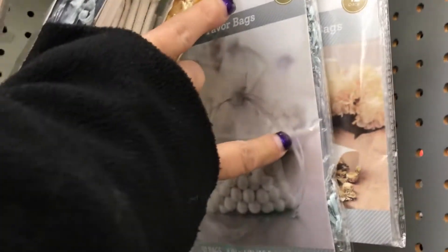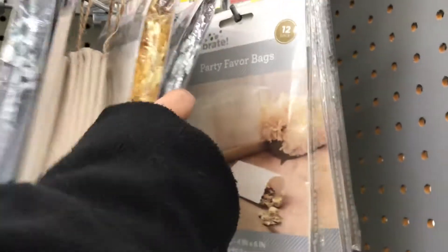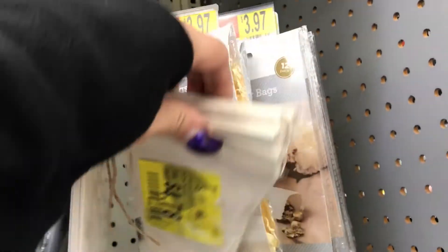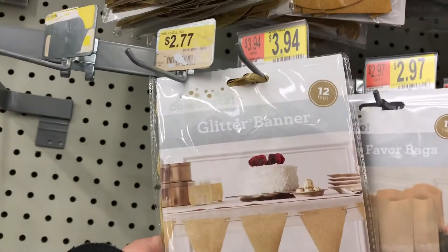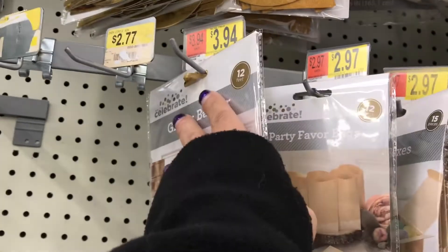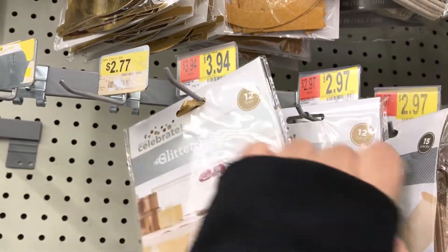They have them in the gray and the gold, and I think this is cream — so gray, gold, and cream color. They have this banner here on clearance for $4.78. I like that color. I think this one here is the glitter one — it's a 12-foot banner, so those are $3.94. And then this one over here is $2.97.